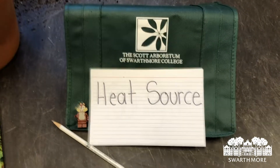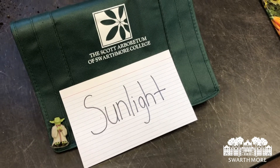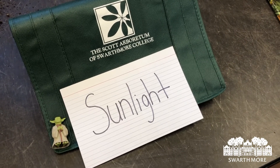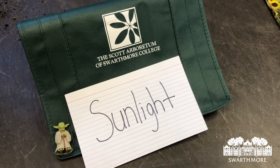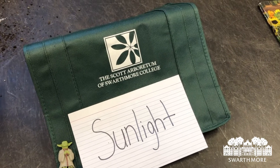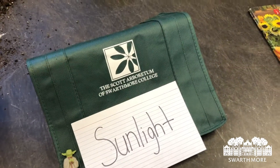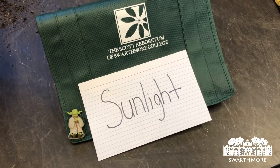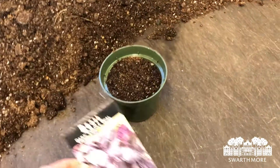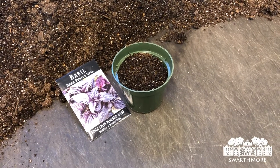Last but definitely not least is sunlight. A lot of seeds don't need light to germinate, but as soon as those seeds start to poke through the growing media they're going to need sunlight, so put the seeds as close to a window as possible. If you have grow lights you can use those as supplemental light, but give those seedlings as much light as you can. If you're growing cool season crops like lettuce, spinach, arugula, parsley, or fresh herbs, those can go outside once they germinate and they'll really appreciate the sunlight. If you're growing warm season plants like basil, keep those inside until the temperature outside warms up to at least 60 degrees. Good luck and happy planting!